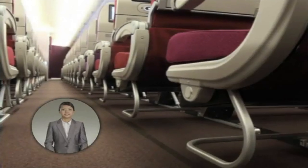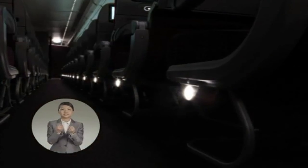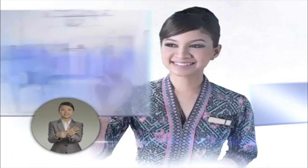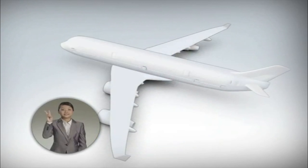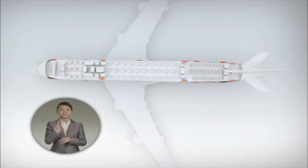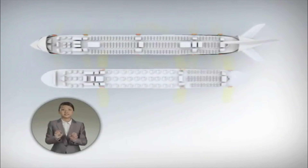To evacuate, follow these lights to the exit. The exits are identified clearly. This aircraft has 6 exits in the upper deck and 10 exits in the main deck. Please familiarize yourself with the exits nearest to you.